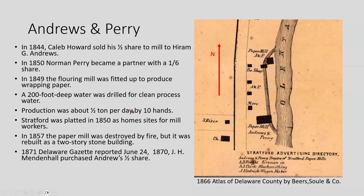They had 10 people working in the facility, and around 1850 they platted Stratford for home sites for mill workers. In 1857, the paper mill was destroyed by fire but was rebuilt as a two-story building. Then in 1871, J.H. Mendenhall purchased Andrews' half-share.